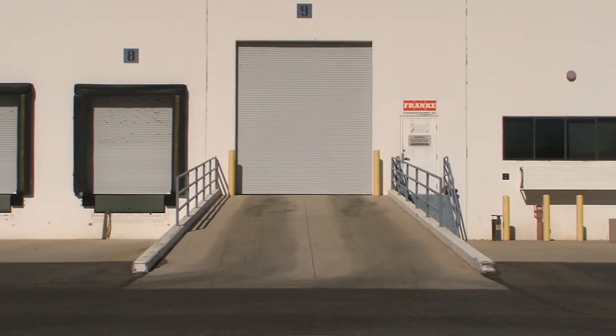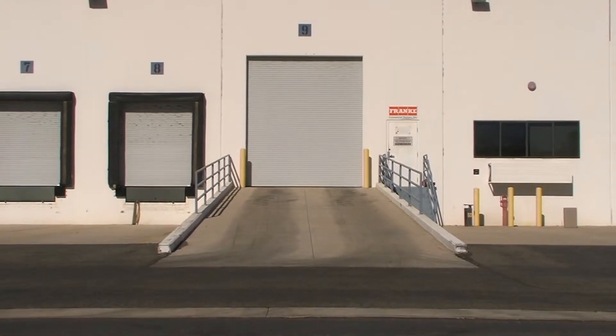We have a trucker's office. This property also has a concrete truck apron, so there's no need for trailer pads and very low maintenance.